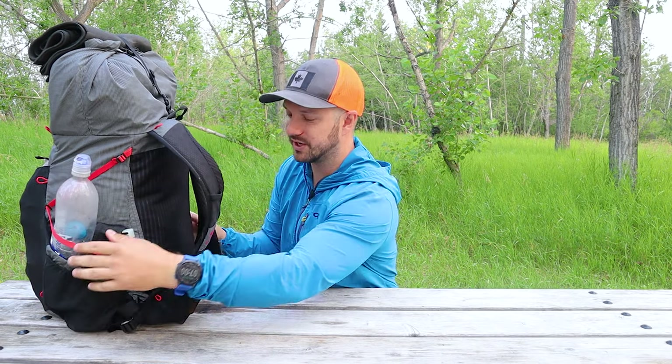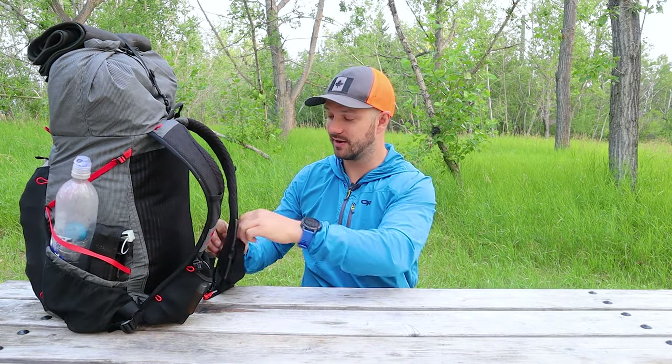To start off, let's flip the pack around and look at the items I'm going to be using day-to-day while hiking. First up, we have the Garmin InReach. This is the satellite communication device I'm going to be using out on trail.